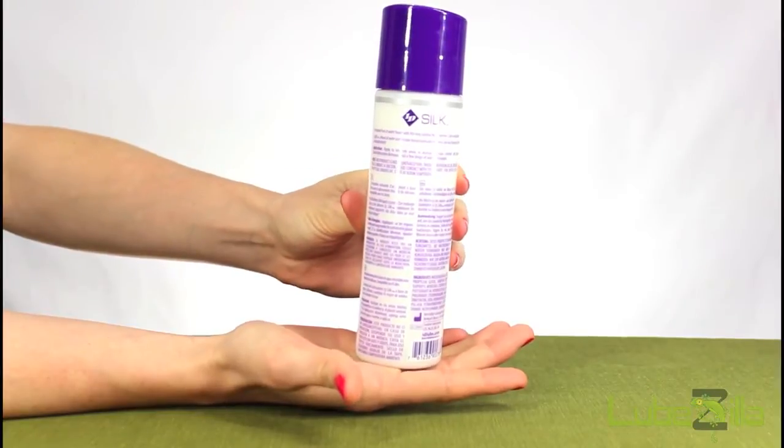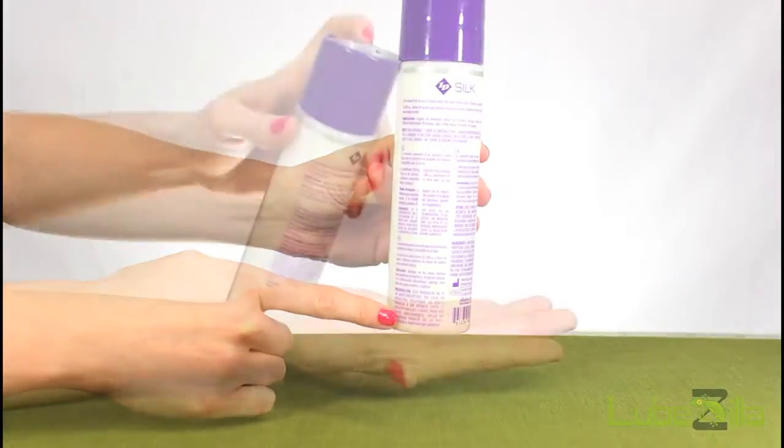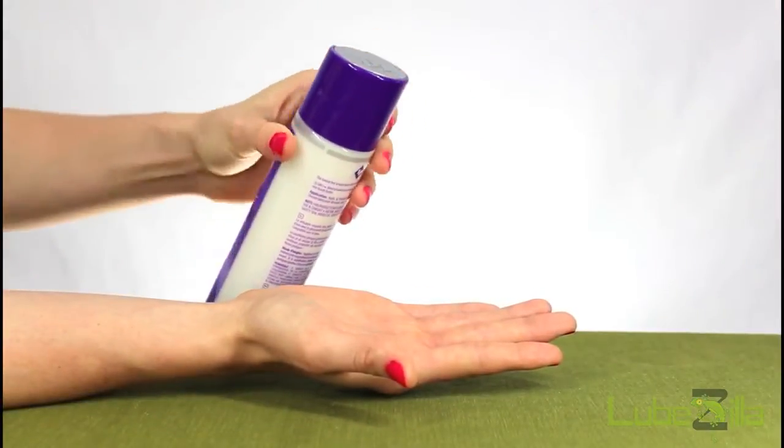Enjoy the best features of both water and silicone based worlds in one handy bottle that features a flip top cap to prevent unwanted spills.